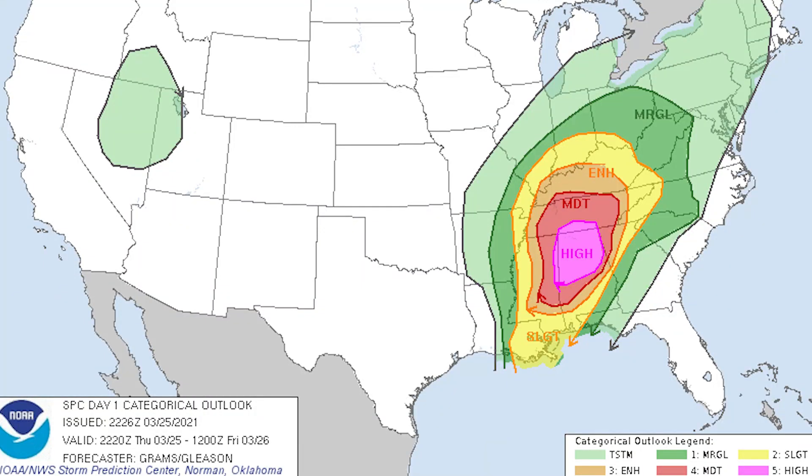This is the SPC map from March 25th, 2021. First of all, the light green areas — that's where no severe thunderstorms are expected.